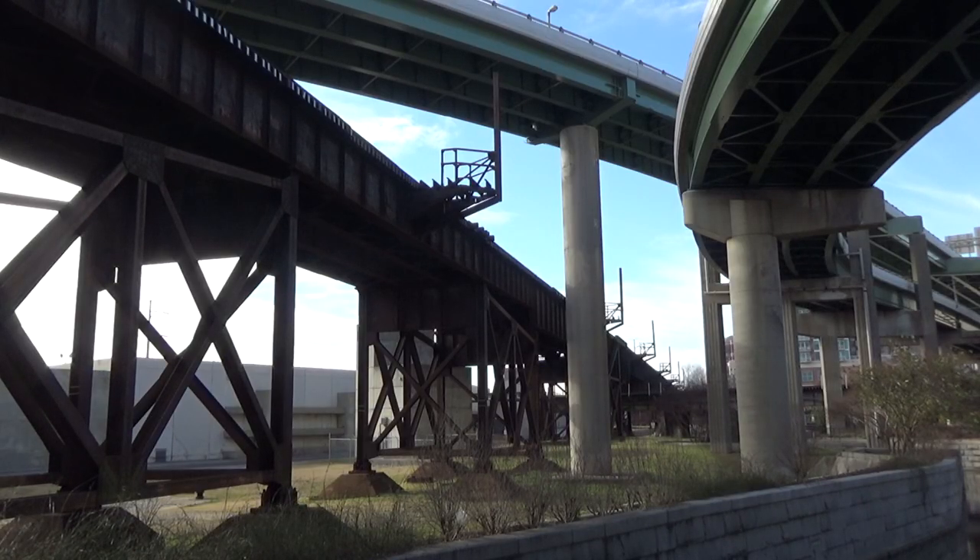These would be the Peninsula and Ravana trestles. When they were finally completed in 1901 and combined, they created the longest train viaduct in the United States at three miles long — a record that still stands today.